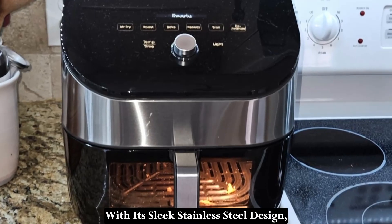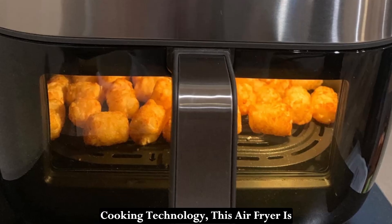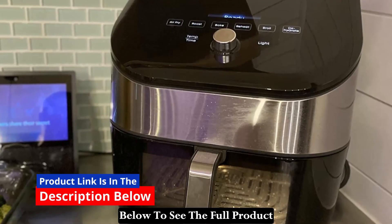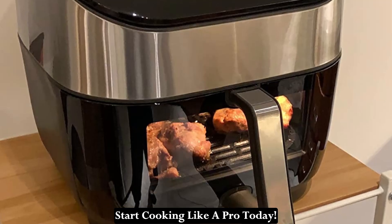With its sleek stainless steel design, intuitive digital controls, and advanced cooking technology, this air fryer is a must-have addition to any kitchen. Click the link in the description below to see the full product specifications and order yours to start cooking like a pro today.